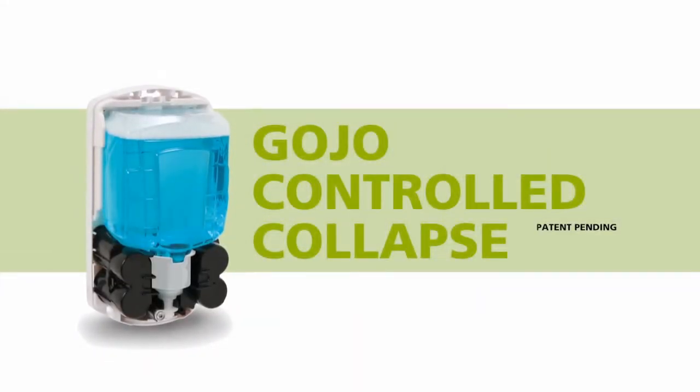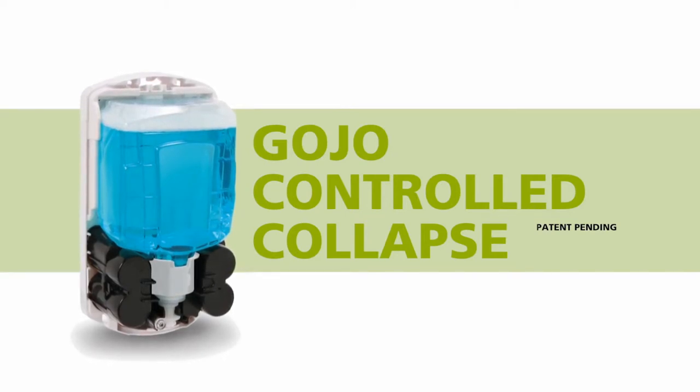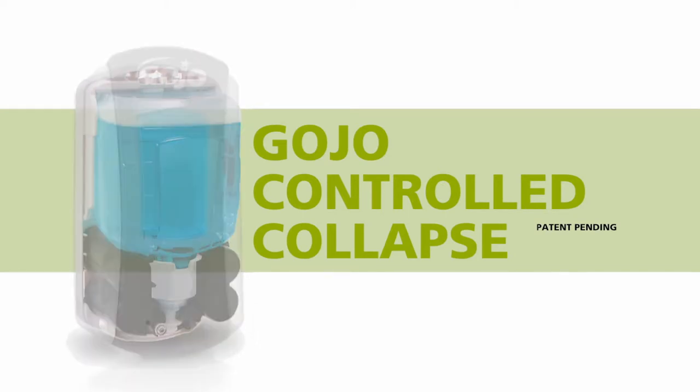Our ingenuity is further displayed through the Gojo controlled collapse technology. LTX refills fold from behind as they collapse, pushing content upwards as the bottle empties, so the refill retains its attractiveness and looks freshly serviced for longer.